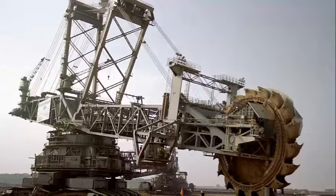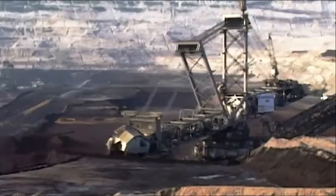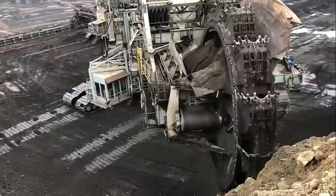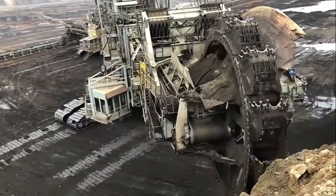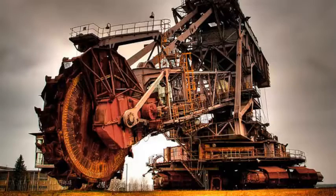The excavator is powered by a series of electric motors capable of producing up to 17,000 horsepower. This immense power allows the machine to drive a 30-foot diameter wheel that moves the conveyor belt, which is capable of moving over 240,000 cubic meters of earth per day, making the Bagger 293 the most effective machine for surface mining operations.